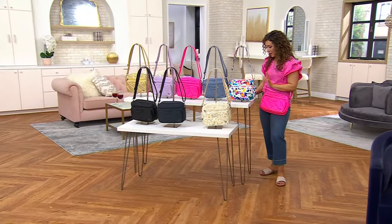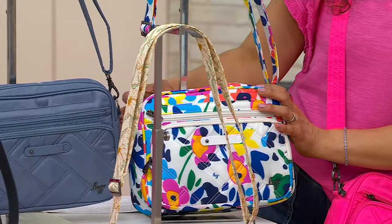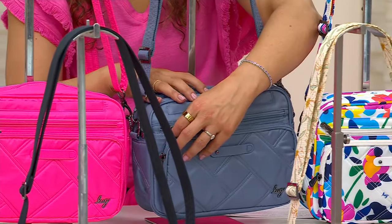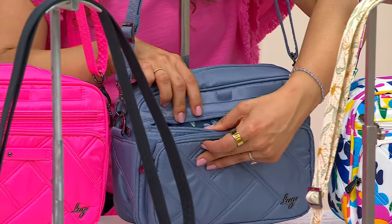We're going to start with a few new ones. We have it available in Wildflower Bright, which is so fun and happy. I also have it in Blue Moon. Debbie Wright is joining us because I want you to see each one.